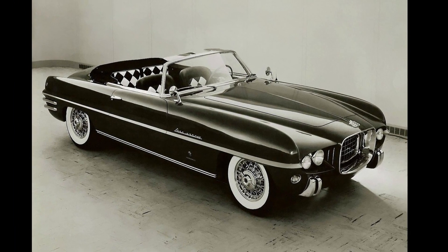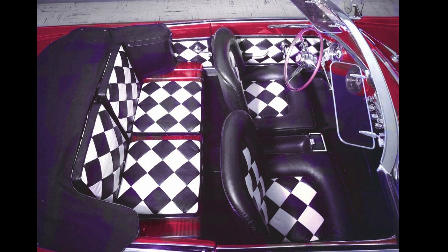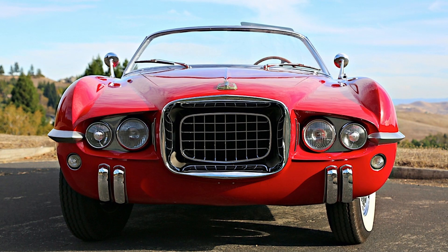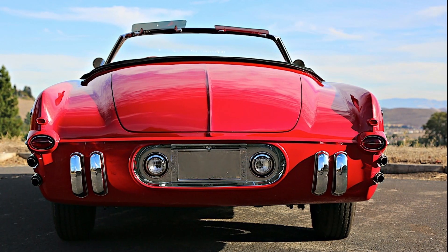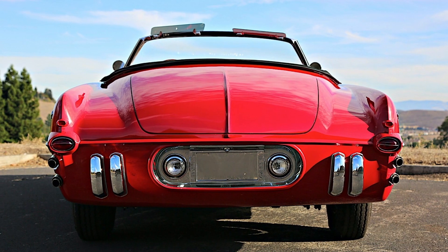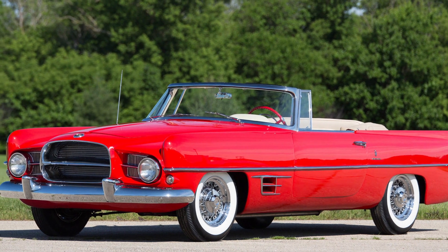The Fire Arrow 4 took design cues from the Fire Arrow 3 coupe, except it went back to its convertible roots, now sporting red with a black and white diamond pattern interior. The windshield was framed this time and the grille was different, but it was still powered by the same Red Ram Hemi that pushed the car to a speedy 143 miles per hour. The Fire Arrow 4 was a fully road-legal production-ready car, but for whatever reason Dodge and Chrysler never went ahead with it. A limited run of 177 cars based on the design was made by a small automaker called Dual Ghia, mainly for celebrities.